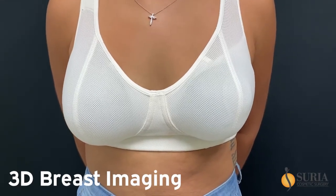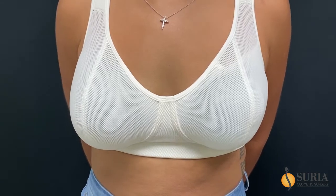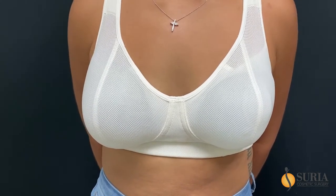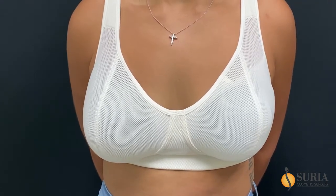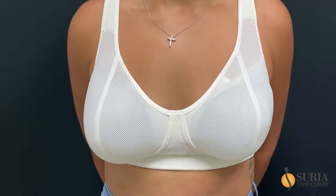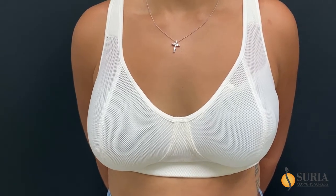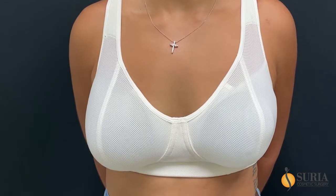You are the very first patient that we are trying some new technology to size patients when they want to undergo breast augmentation surgery or breast lift surgery. The technology gives you a 3D representation of how you would look with different types of incisions and different types of volumes, and we went through that exercise with you because you came in for a routine breast augmentation.